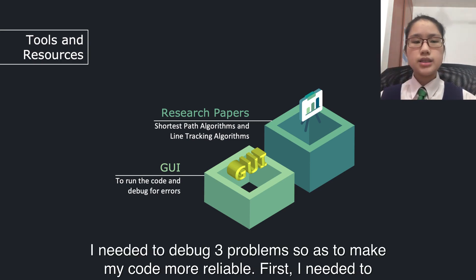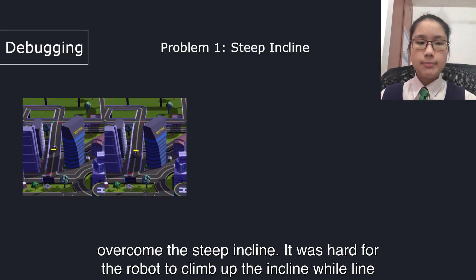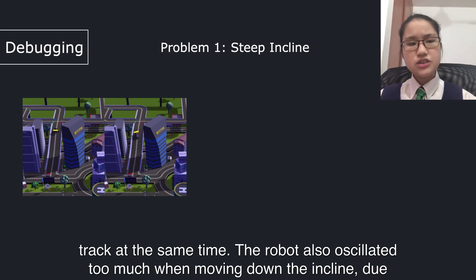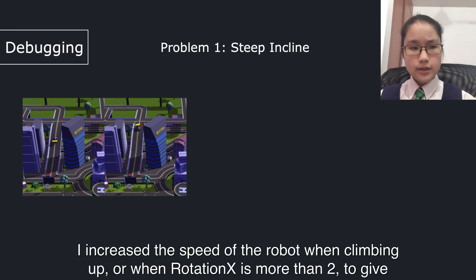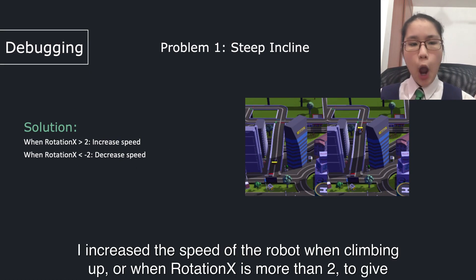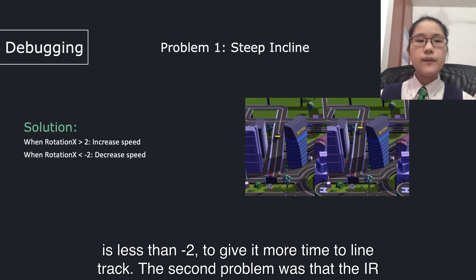I needed to debug 3 problems to make my code more reliable. First, I needed to overcome the steep incline. It was hard for the robot to climb up the incline while line-checking at the same time. The robot also oscillated too much while moving down the incline, due to moving too fast and deviating off the line. To solve this, I increased the speed when climbing up — when rotation X is more than 2 — to give more power moving upwards, and decreased the speed when moving down — when rotation X is less than 2 — to give more time for line-checking.